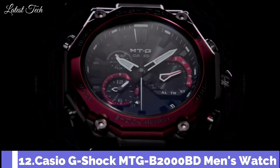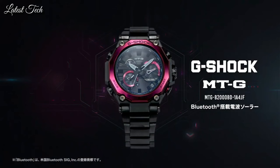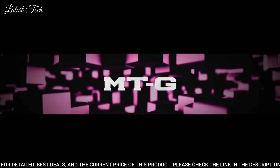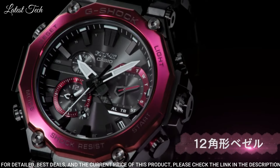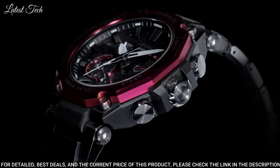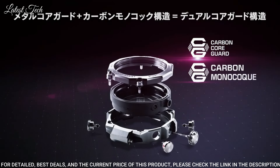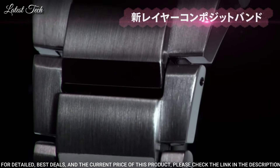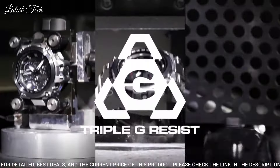Number 12: Casio G-Shock MTG-B2000BD Men's Watch. Solar Quartz Movement in 5.636 Caliber, Stainless Steel Carbon Hard Coating Case of round shape. Case dimensions are 51 mm in diameter and 15.9 mm in thickness. Display type: analog. This timepiece has sapphire anti-reflective coating glass, composite band, and 200 m water resistance.